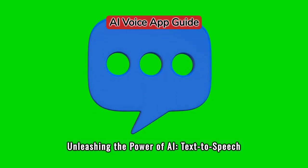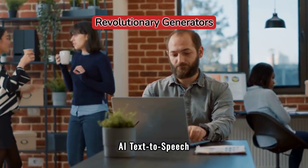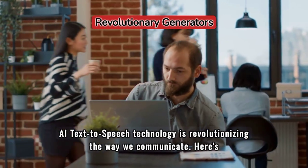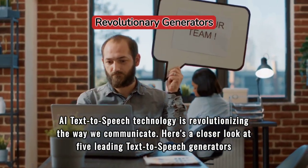Unleashing the Power of AI: Text-to-Speech Generators App Guide. AI text-to-speech technology is revolutionizing the way we communicate. Here's a closer look at five leading text-to-speech generators and how they work.